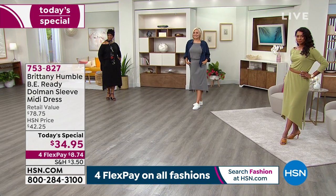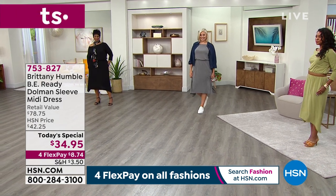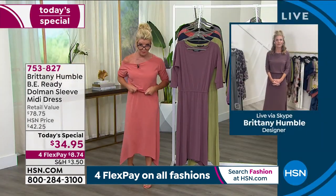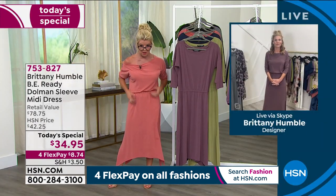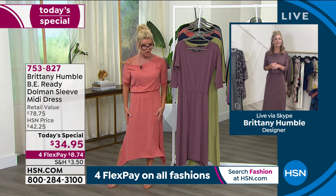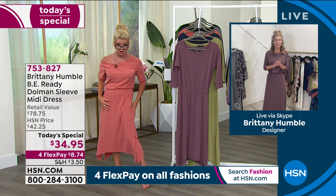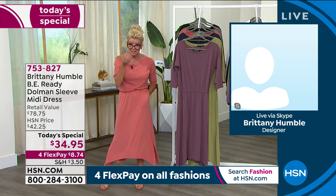I'm 5'2" in the extra-small, normally a size 2. I didn't have a petite sample, so I'm wearing the regular average in the extra-small, and I just went ahead and belted it, bloused it up at the front — no issues whatsoever. I would prefer it a little shorter, but it's still stunning. You can belt it or just let it blouse.